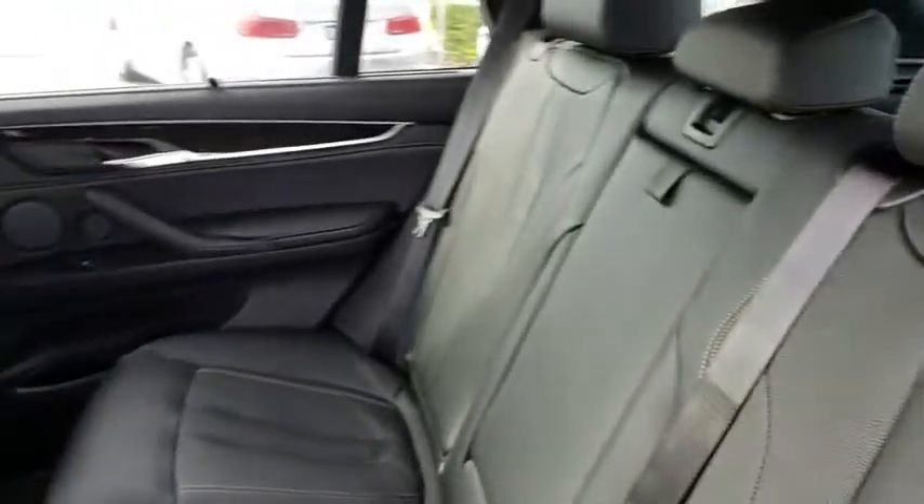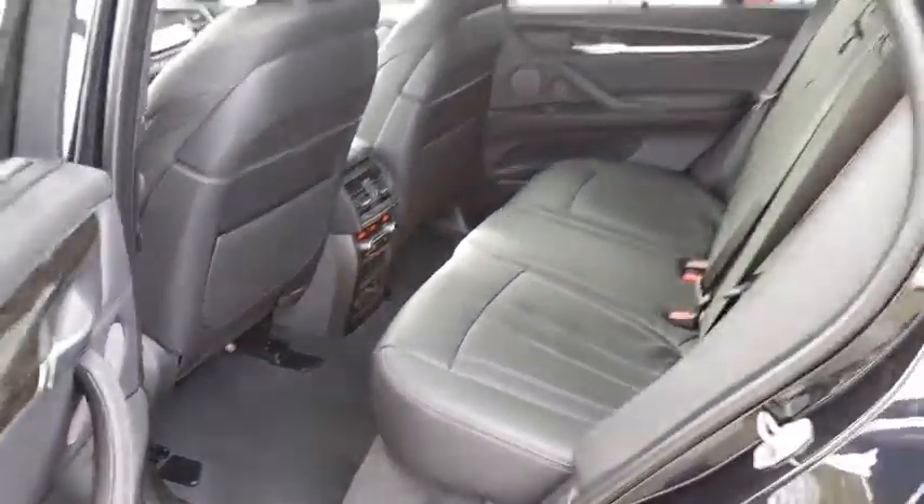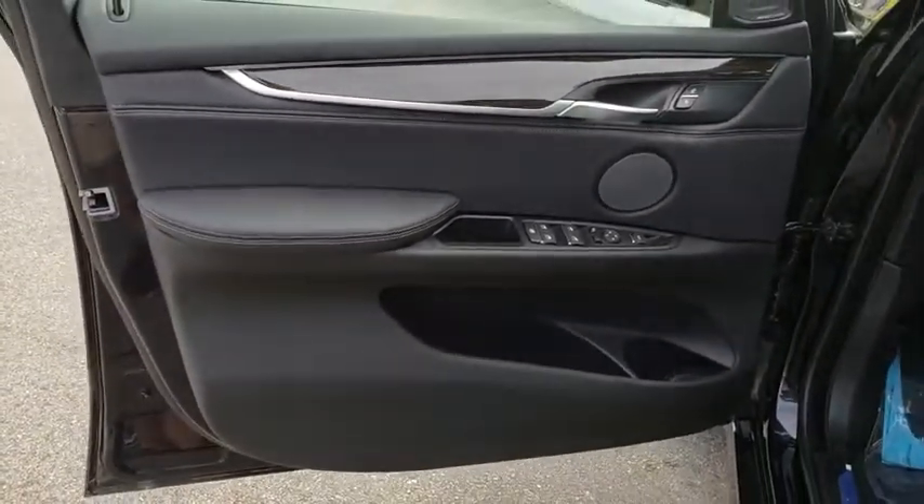Leather-wrapped steering wheel, Bluetooth, adjustable steering wheel, power steering, keyless start, auto-dimming rear-view mirror, aluminum wheels, cruise control, hard disk drive media storage.